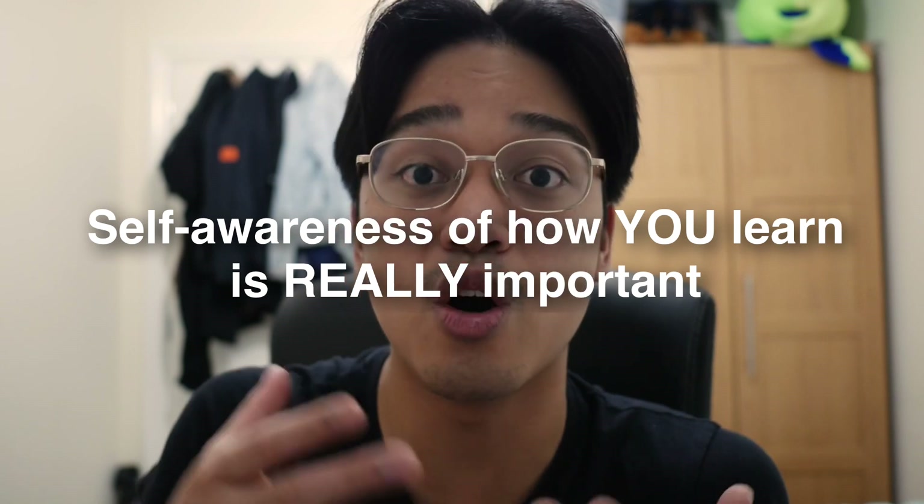Now for a disclaimer: there is not one single perfect note-taking method. It wasn't until the second semester of second year that I developed the self-awareness on how I learn, especially across different styles of content. Hopefully by the end of this video, you'll have developed a little more self-awareness on how you learn, because if you base your note-taking method on how you learn, that's the jackpot.